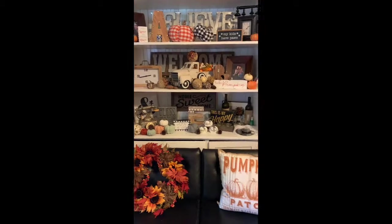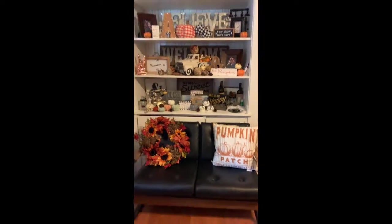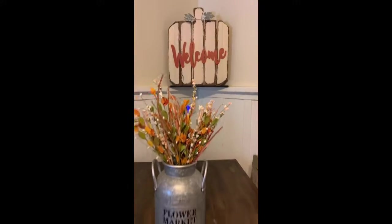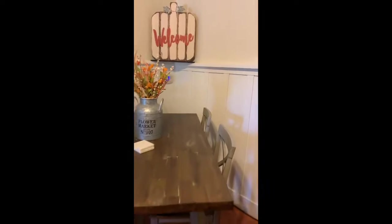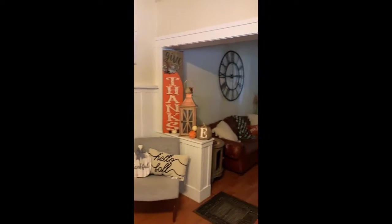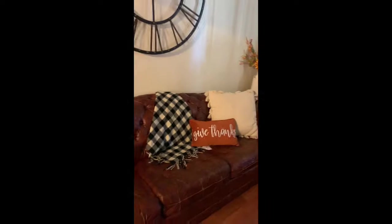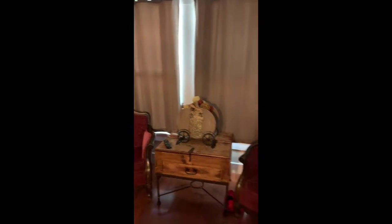Who else loves to decorate for the holidays? Christmas, Halloween, fall — I love the holidays and I think the holidays love me! Look at that pumpkin, look at my bouquet, look at my decor. Who wouldn't like this stuff? Who wouldn't want to decorate and make their house look as cute as this? This is freaking amazing!